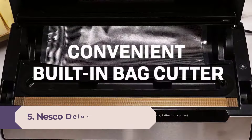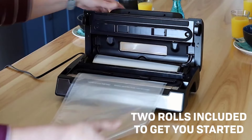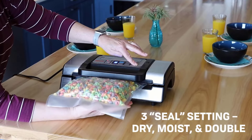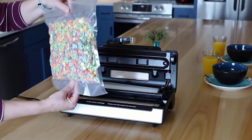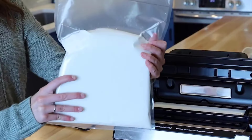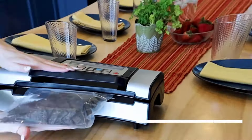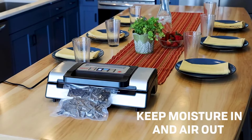Number 5: Nesco Deluxe Vacuum Sealer. It's usually recommended that you freeze liquids before sealing to avoid a mess, but some vacuum sealers handle liquids better than others. The Nesco Deluxe VS-12P has several features to properly seal in liquids and ensure they don't leak, including the option to double seal items for a stronger closure. It also offers settings for dry and moist foods along with normal and gentle vacuum pressures to avoid damaging delicate ingredients, plus a pulse option.